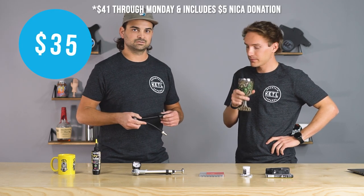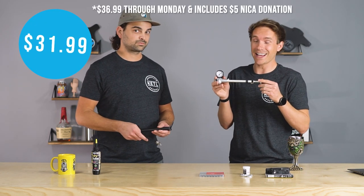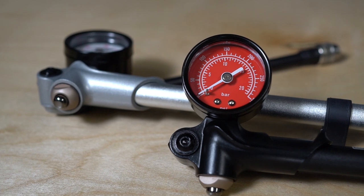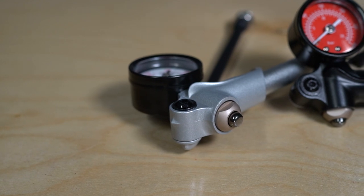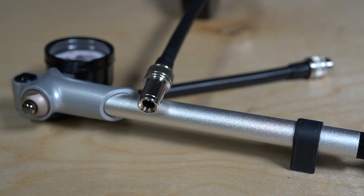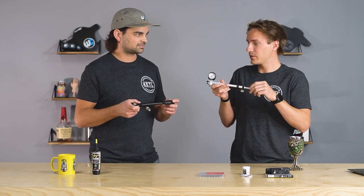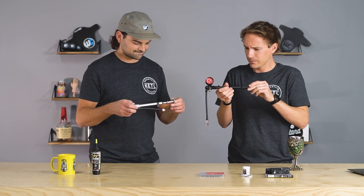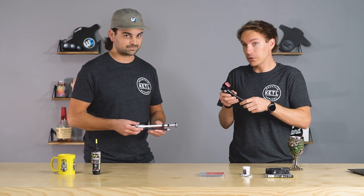The RockShox shock pump is $35. We also sell a Fox one for $31.99 with the same features — analog gauge that goes up to 300 psi, a bleed valve in case you exceed the desired pressure, a thread-on Schrader, and a nice smooth shaft for smooth actuation. They're both nice — they're both smooth. We could put some dry lube on it, perhaps make it even smoother.